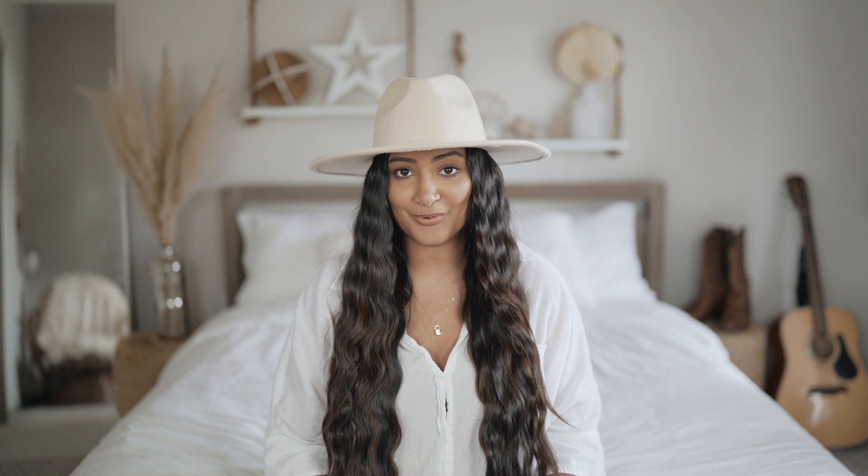Hey y'all, what's up? My name is Sonali. Welcome to my channel if you are new. We are currently staying at home trying to flatten the curve, and I know a lot of you have probably thought about making a YouTube channel out of boredom. You may also be looking for something to spend your stimulus check on, and I think buying a camera is a great investment.